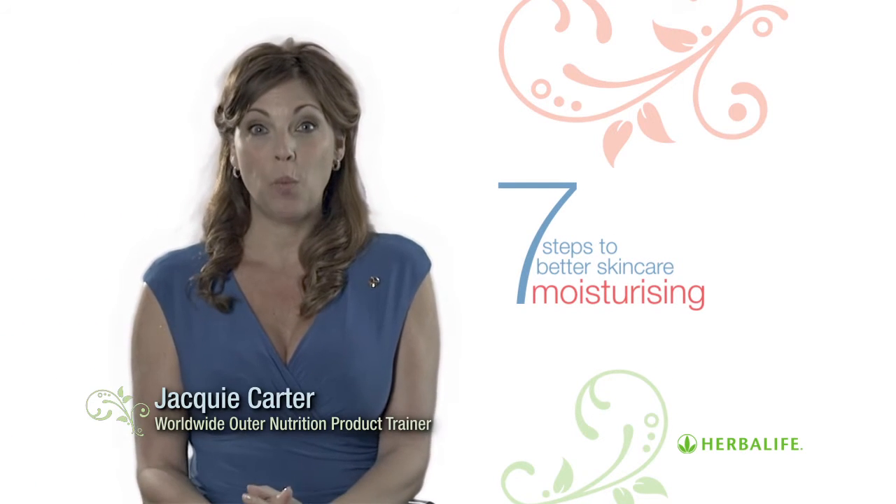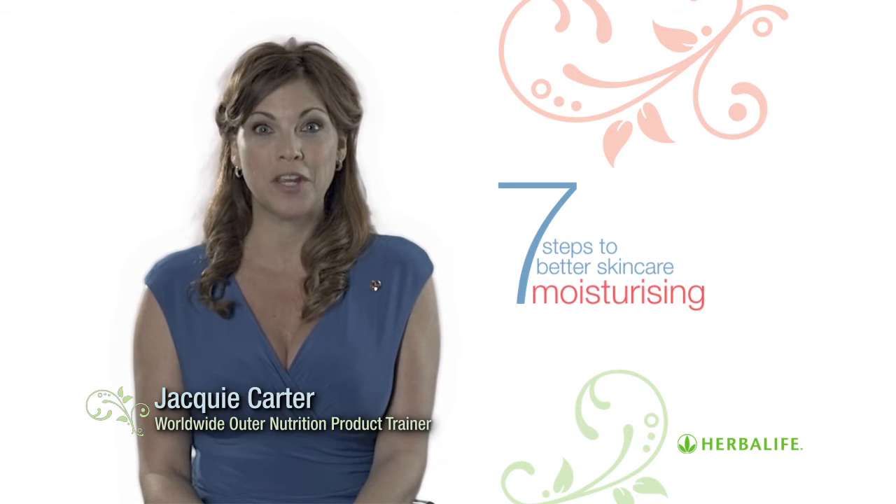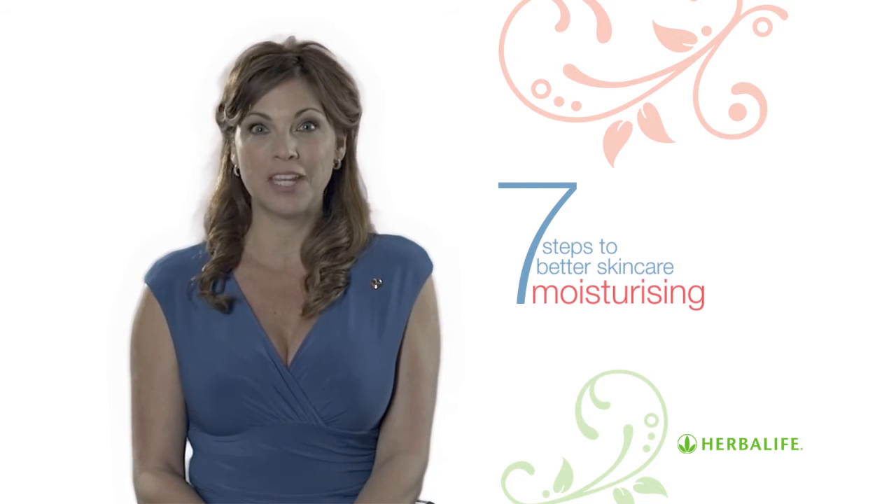Hello, I'm Jackie Carter, Worldwide Outer Nutrition Product Trainer at Herbalife. Welcome to your 7 Steps to Better Skin Care.